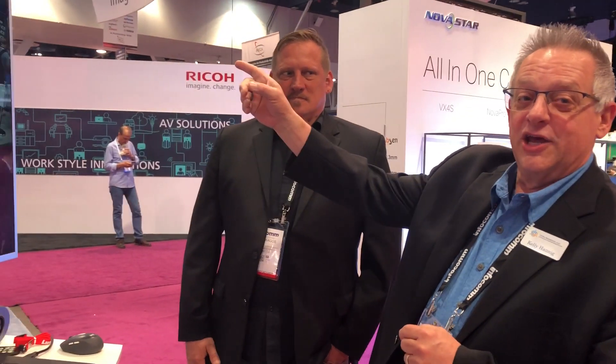Hi, I'm Kelly Haney with Total Marketing. I'm here with Chris Skaggs of Lumens. They're showing off a number of new products in their booth here at Infocomp 2018. Right now we're continuing to look at their new BCB10U camera.